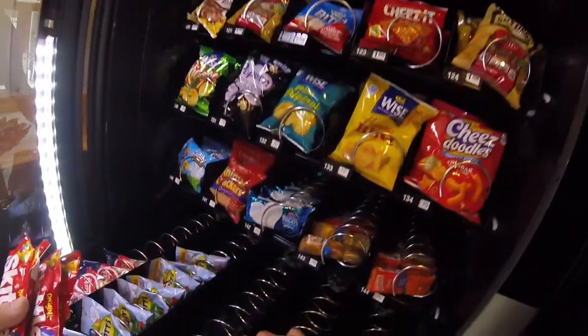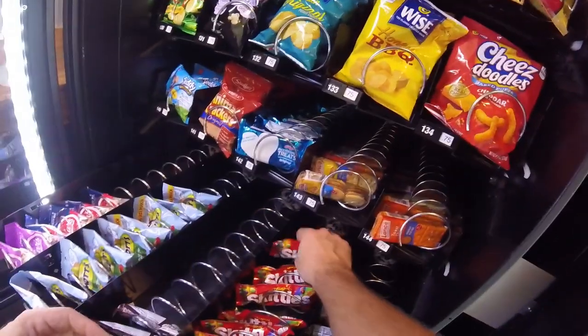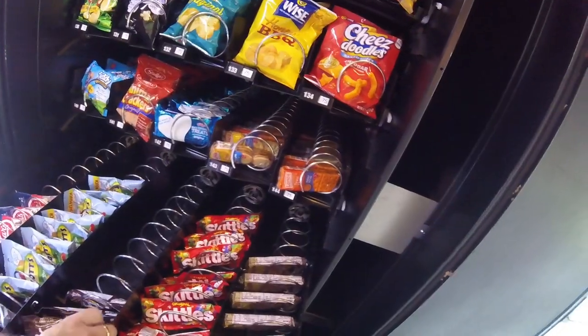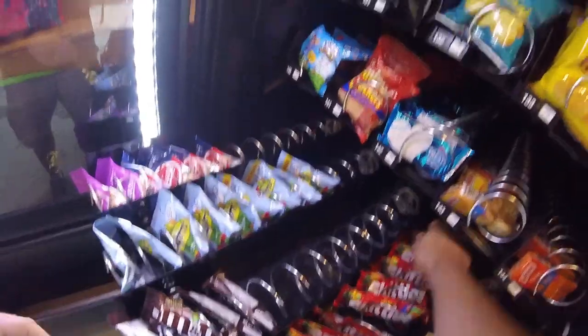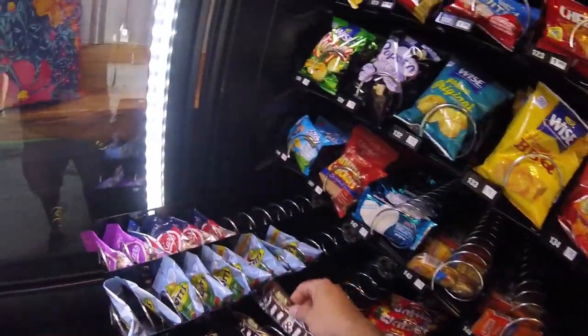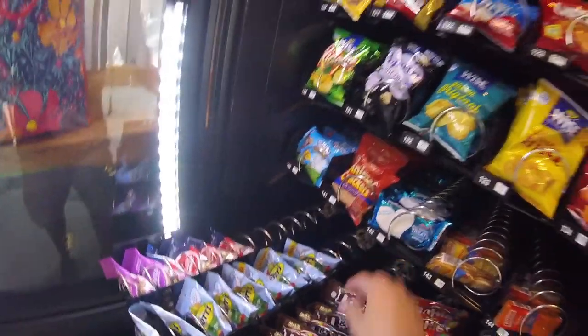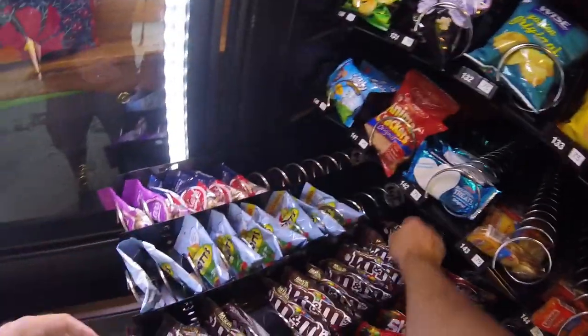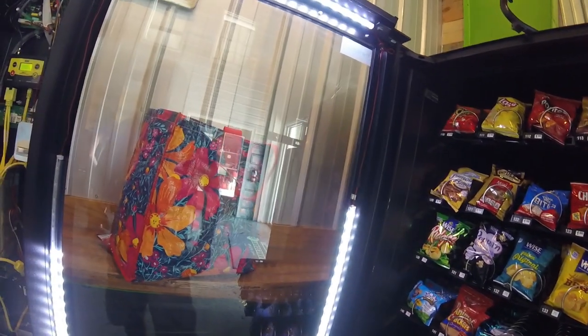I'm definitely excited about that. We're going to get the Skittles and M&Ms stocked back up. Nutty Buddies didn't do too great — and honestly, Nutty Buddies don't seem to be doing great at any of my locations. I'm currently trying them at the brewery, the barbershop, and the diesel garage, and all of them are underperforming. That might be something I change out in the future and try some new products in those spots.